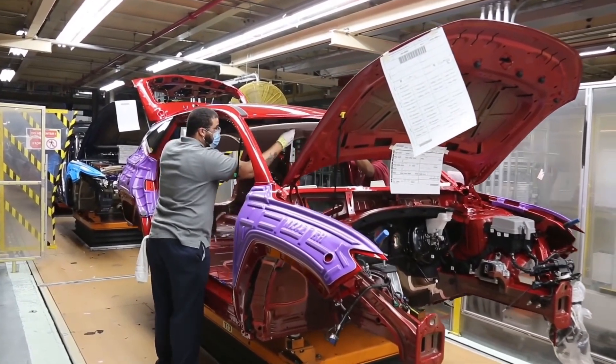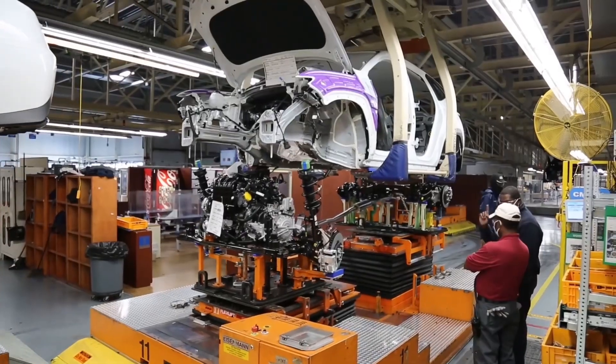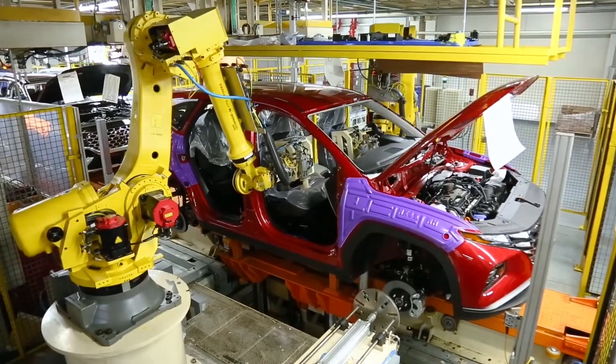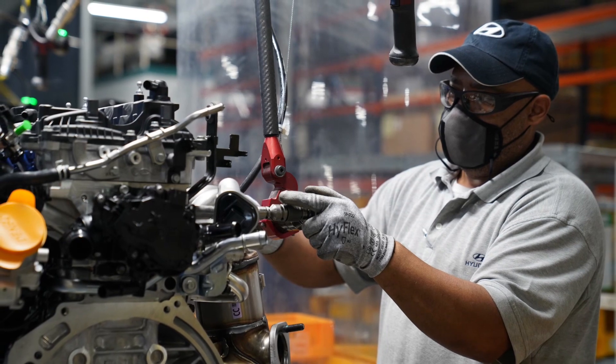The 2023 Hyundai Tucson is available with a range of powertrain options. That includes a standard 187-horsepower 2.5L petrol engine, a 226-horsepower 1.6L turbo-petrol hybrid with a single electric motor, and the same 1.6L turbo with a plug-in hybrid setup, power figures of which have not been revealed yet.